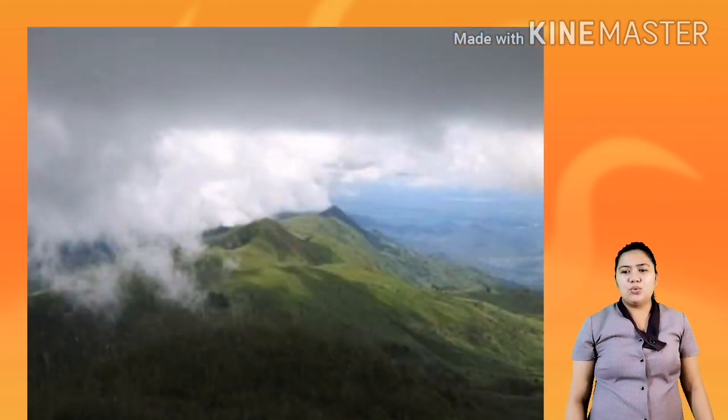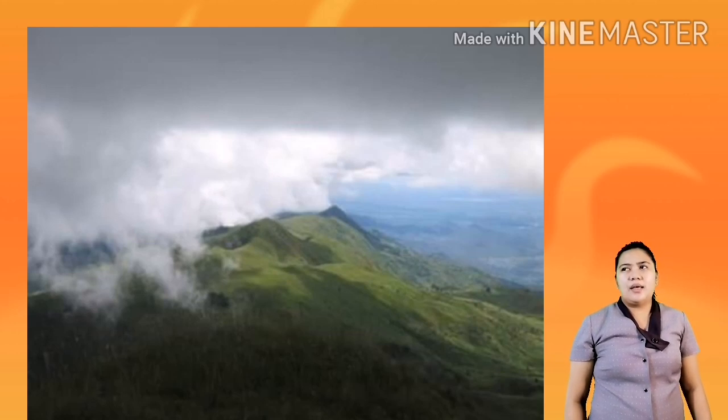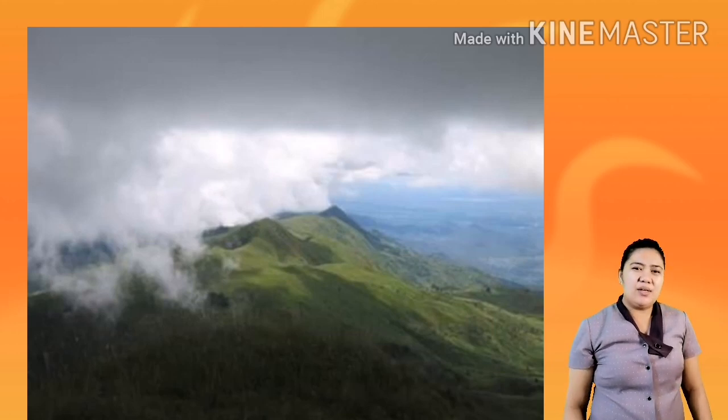Next is Mount Rungwe, an active volcano in the southern highlands of Tanzania. As you can see in the picture, it would not be a danger to people because it is located on a highland and not in the very heart of a city, unlike Sicily's Mount Etna and Mount Vesuvius, which are located in the very heart of Sicily, Italy.